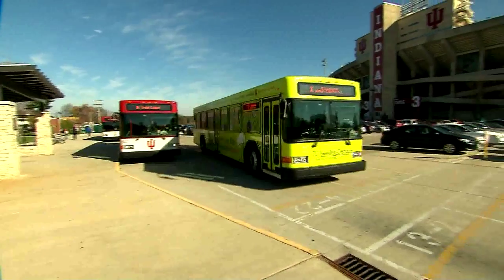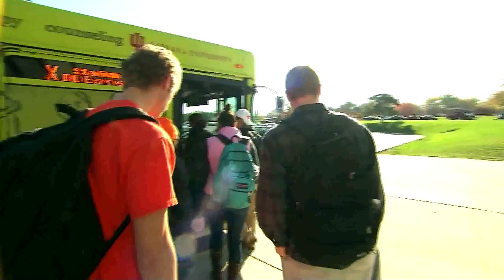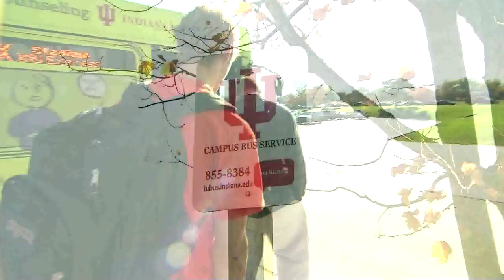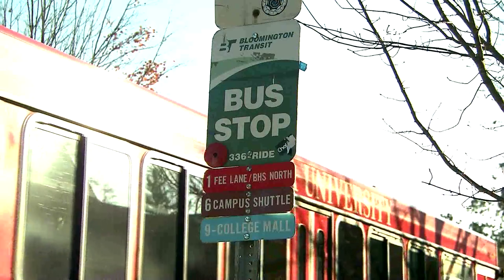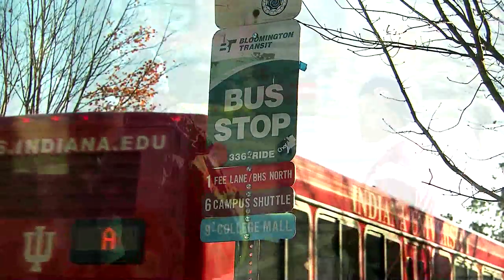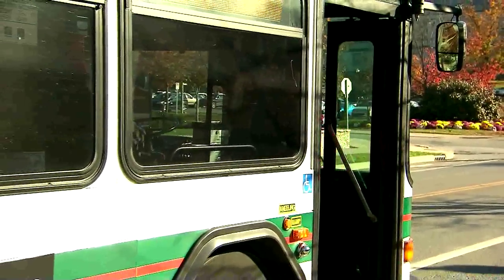Learning how to get around your college town is important. Many students walk or bicycle, but luckily Bloomington has two bus systems: Campus Bus and Bloomington Transit. You can use both of these to travel around IU's campus and the city of Bloomington.